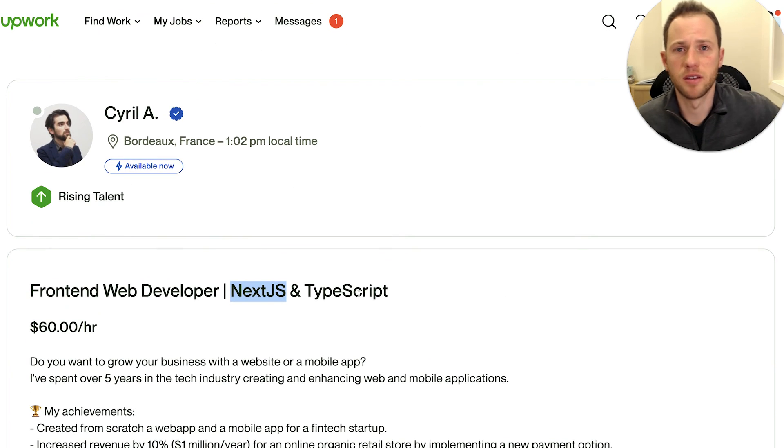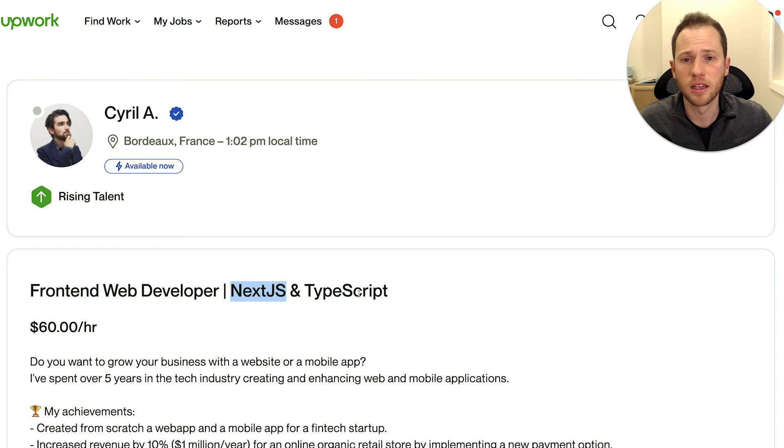Hopefully that's helpful to you. And again, if anyone else wants a pro Upwork profile review, click the link below, take a look at the Upwork Mastery course or Freelance Family membership, and I will review your profile personally. Have a good day.